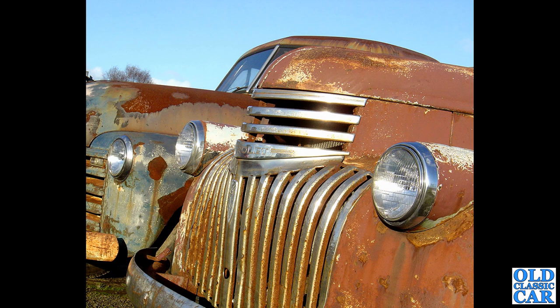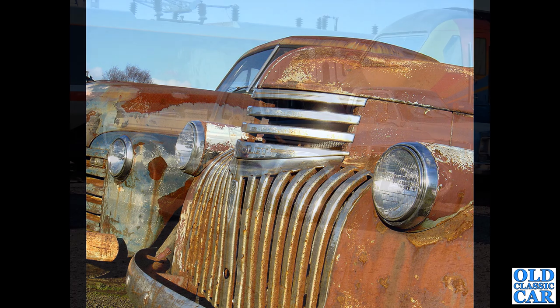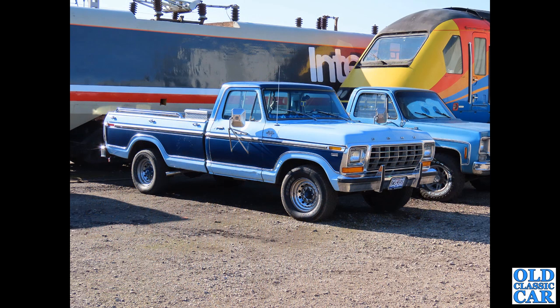Alongside it is a split-window advanced design Chevy 3100 — these were built from 1947 to 1953 with the split window, and in 1954 they had a one-piece screen. Back to Crew, a Ford pickup truck here on an S registration — this is a 1977 Ford F250, and again fleetside long bed body on this particular truck.